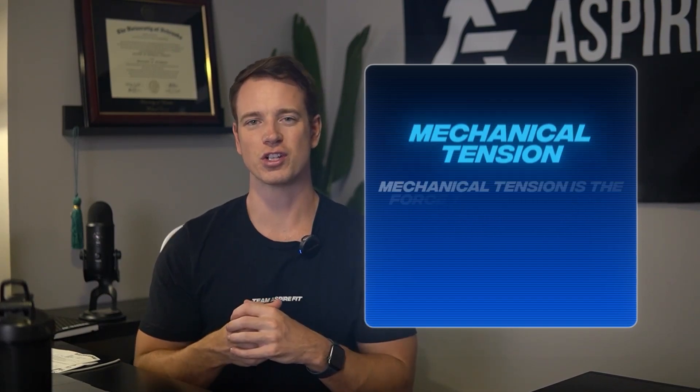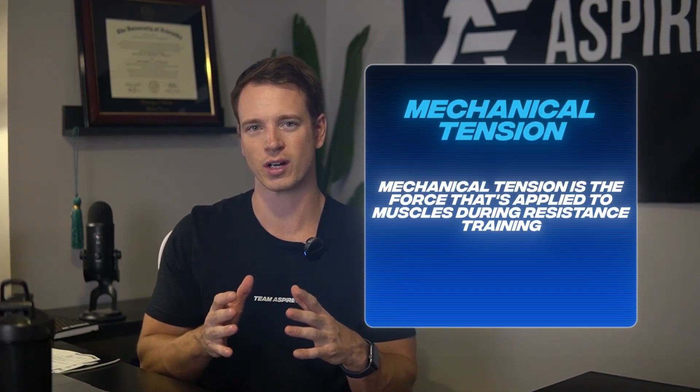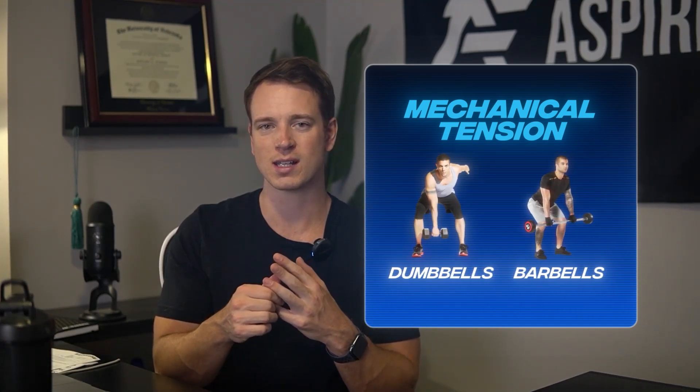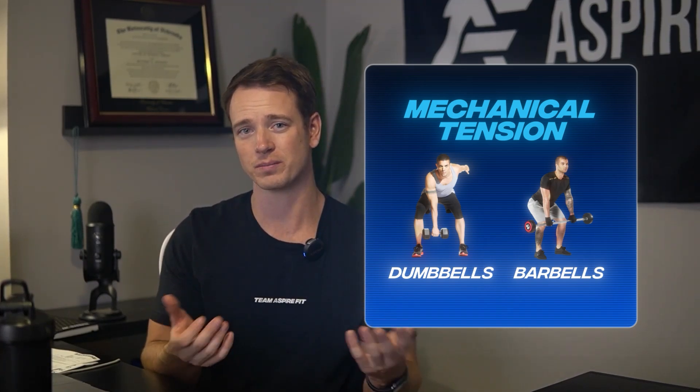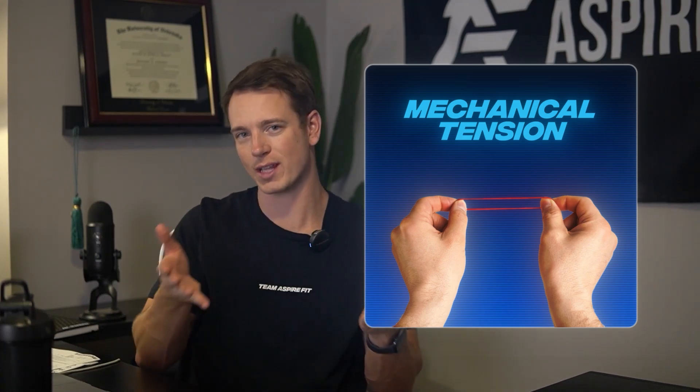The most supported theory is mechanical tension. Mechanical tension refers to the load applied to your muscles during any sort of resistance training — whether it's dumbbells, barbells, or even your bodyweight in some circumstances. Anything that applies excess resistance to the muscle causes mechanical tension.